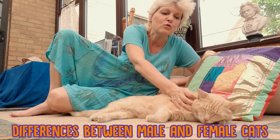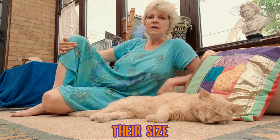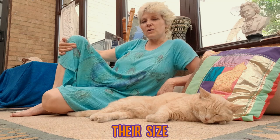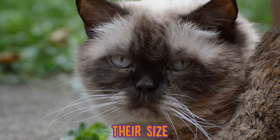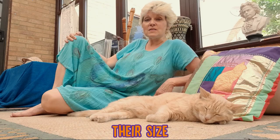The first difference, which is probably the most obvious one, is their size. Male cats tend to be a little bit bigger than female kitties and tend to weigh a little bit more as well. Also, in male cats, if they have been neutered after they reach maturity — so after about 9 to 12 months — they can develop these lovely chubby cheeks, because of the levels of testosterone.